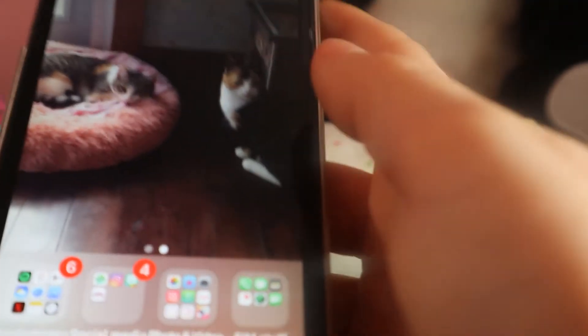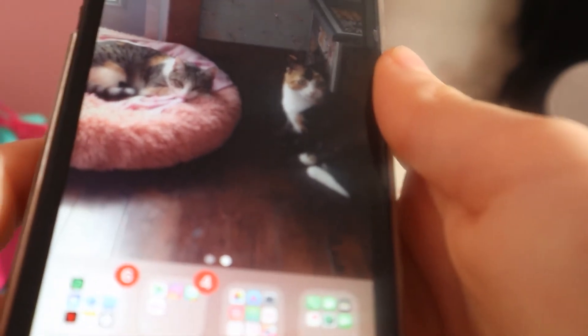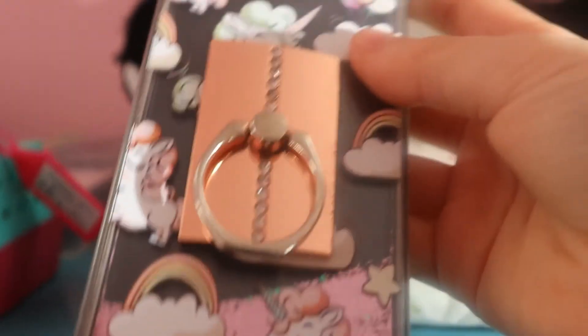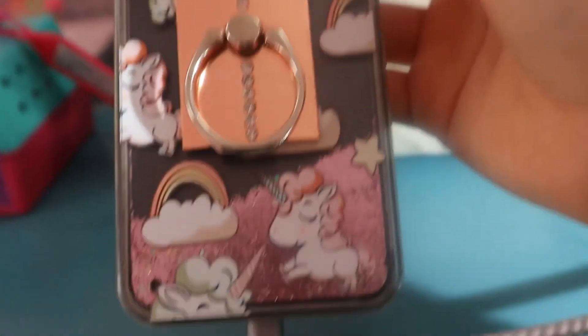Oh, and this is my case! It is really cute — it has unicorns on it and it's like flippy.